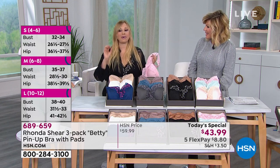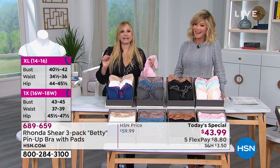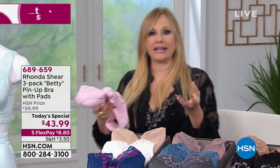I used to do stand-up comedy and one of my jokes was about bra sizing - I'd tease someone in the audience, ask what is your size, and then if she was brave enough I would actually measure her and she'd be so far off. So it's just normal. Even if we do measure, each brand has their own dimensions and their own fit.